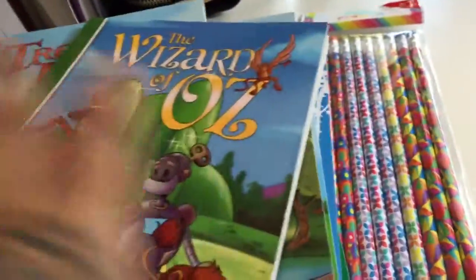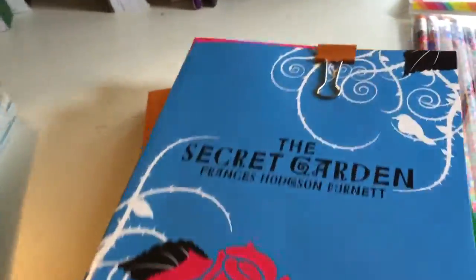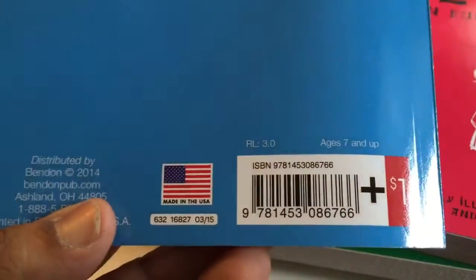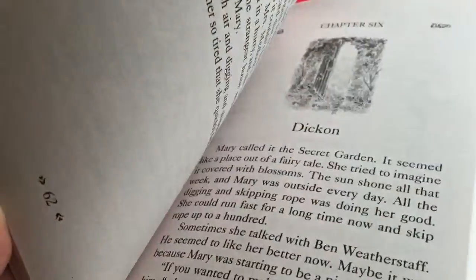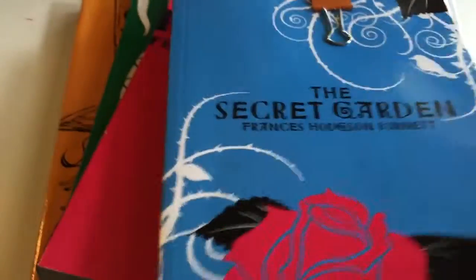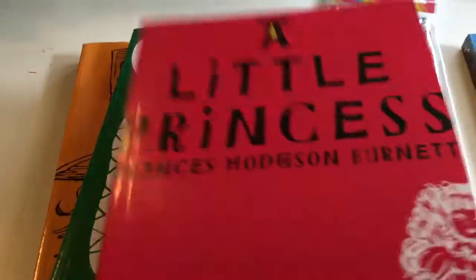I believe I showed y'all these that I bought. I got these for three dollars a piece at Target, and this is what we're using right now. They're pretty good. What I do is I read her a couple of chapters out of the book and then we discuss characters and what exactly is going on, to see how well she comprehends. Right now I'm reading The Secret Garden to her.